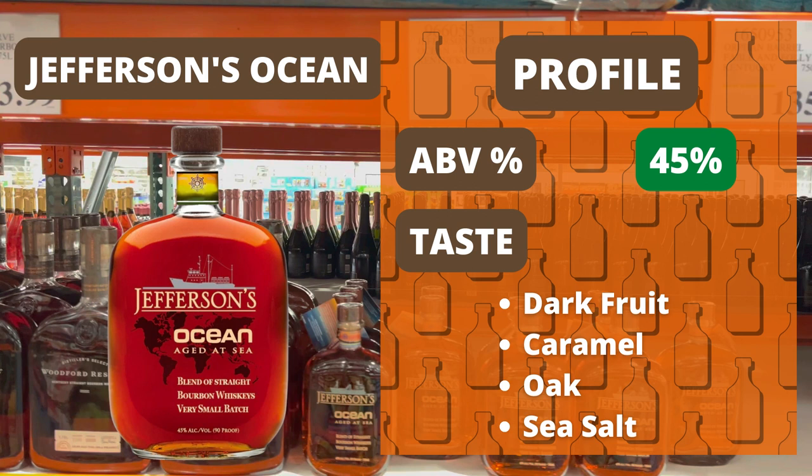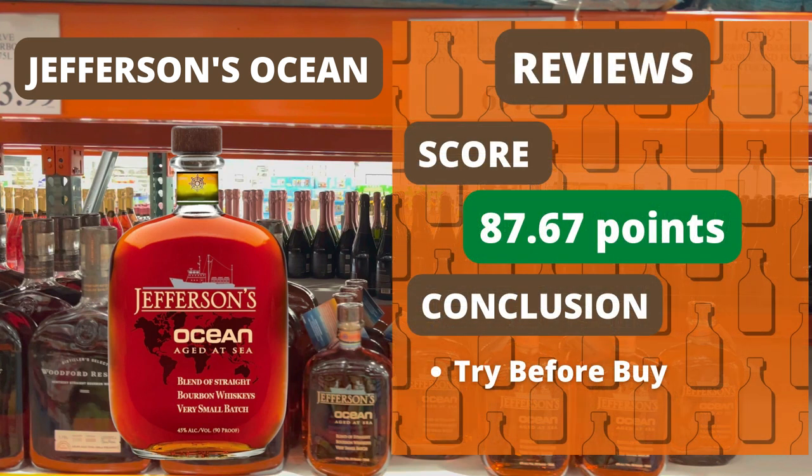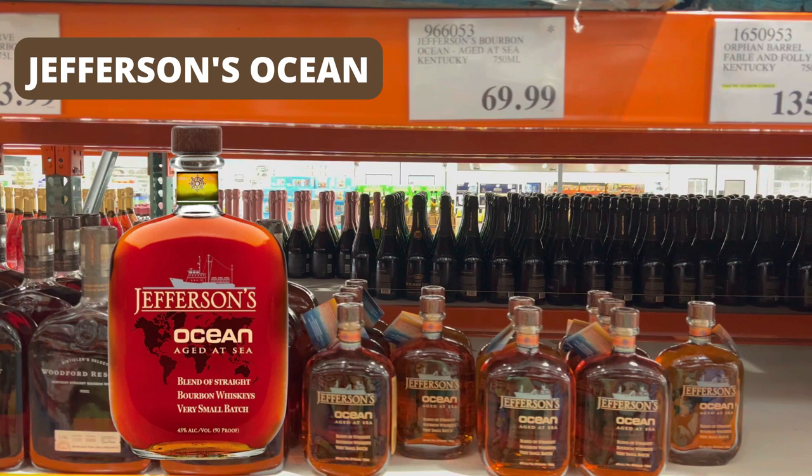The ABV on the Jefferson Ocean is at 45%, so it's right down the center for most bourbons. The tasting notes mention flavors like dark fruit, caramel, cinnamon, vanilla, oak, and sea salt — which was kind of obvious. The review scores on it are pretty decent but disparate, in the sense that some people give it a lot of low-90 scores but also a few people give it really high-70 scores. So that comes out to an average around 87.67 points. For me, this one was a pass, but it's something that I'm really curious about — something that I'd like to try first and really see if the taste difference from its ocean voyage is noticeable. If I like it, then I'll probably end up buying it, but I'll try it first.